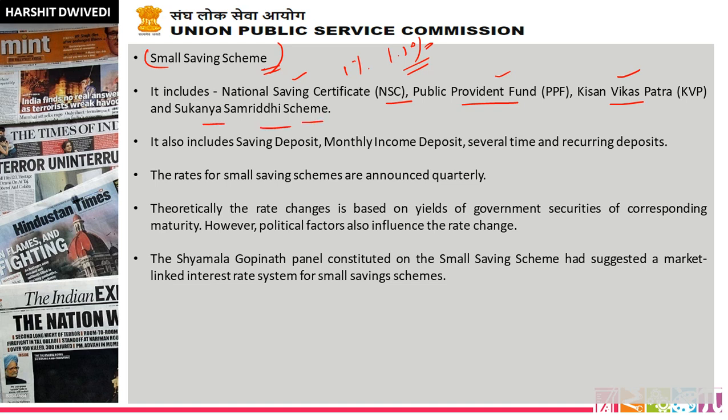The Sukanya Samridhi Scheme — this is for a female child. A girl child up to 10 years old can be enrolled in this scheme under that name. You can use the Sukanya Samridhi Scheme and use that money until the female child is 18 years old. The rate of interest is the most attractive investment scheme if you have a girl child. You can use the savings deposit.